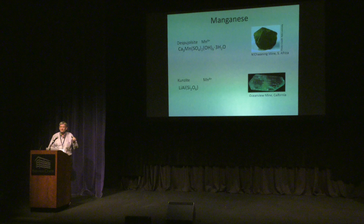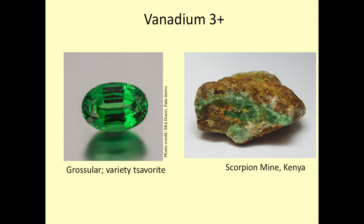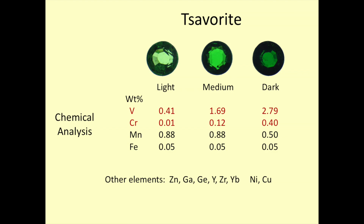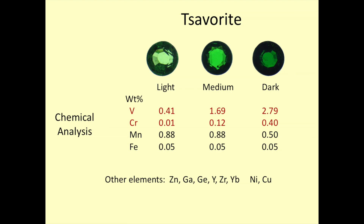I'd like to go further into some of the things we have to do to study color in minerals, starting with an example we'll hear more about later today: tsavorite garnet. Tsavorite is a beautiful variety of grossular garnet, and the question we ask is where did the color come from? Many of us know the answer is from vanadium. The first thing we do is put samples into a chemical analysis machine. I have some tsavorites in light, medium, and dark colors from the Bridges family. Chemical analysis finds many minor elements beyond normal grossular composition: zinc, gallium, germanium, yttrium, zirconium, ytterbium, nickel, copper, iron, manganese, chromium, and vanadium.